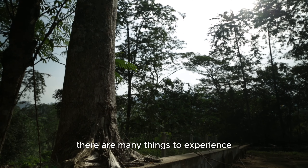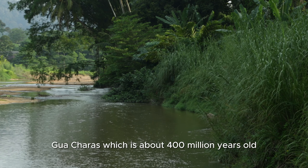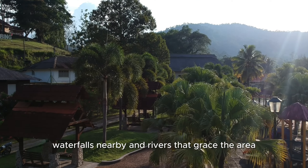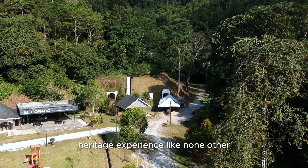There are many things to experience in the Sungai Lembing area. Gua Charas, which is about 400 million years old, is alone an awe-inspiring sight. Waterfalls nearby and rivers that grace the area make this part of Malaysia's heritage experience like none other.